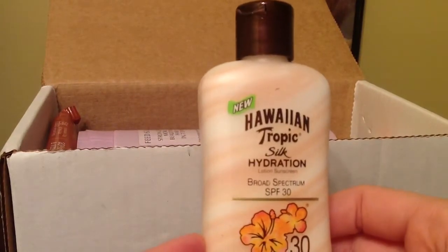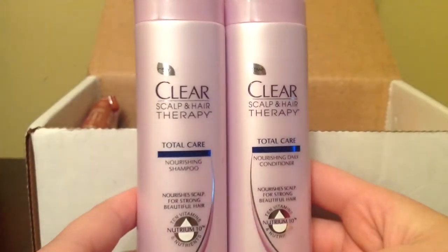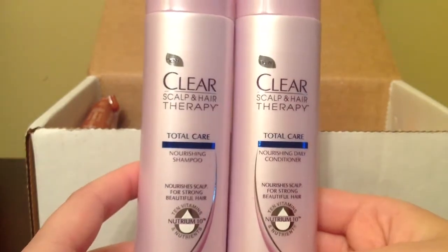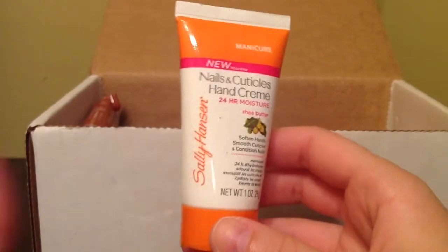Next is Hawaiian Tropic silk hydration, SPF 30 — this smells really really good. The next two products are Clear sculpting hair therapy, and I have a conditioner and a shampoo.